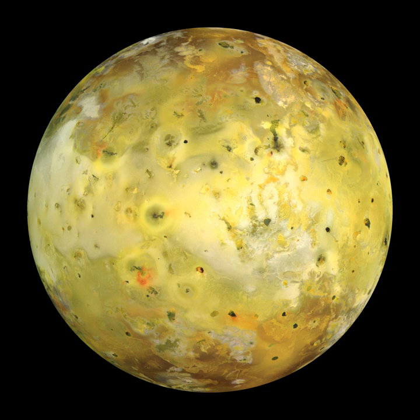Without this forced eccentricity, Io's orbit would circularize through tidal dissipation, leading to a geologically less active world. Like the other Galilean satellites and the Moon, Io rotates synchronously with its orbital period, keeping one face nearly pointed toward Jupiter. Io's prime meridian intersects the equator at the sub-Jovian point. The side of Io that always faces Jupiter is known as the sub-Jovian hemisphere, whereas the side that always faces away is known as the anti-Jovian hemisphere.